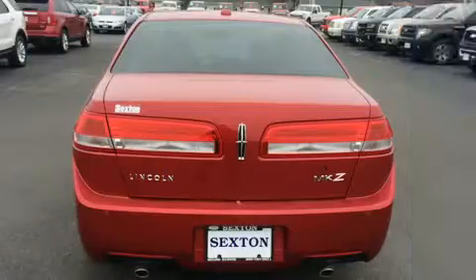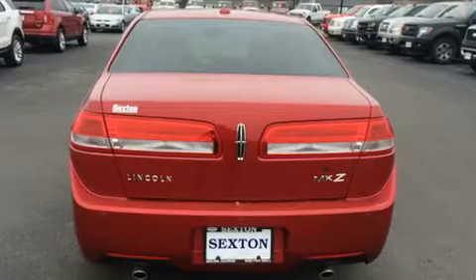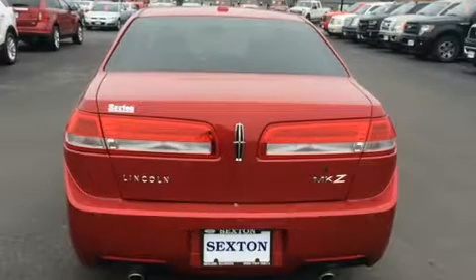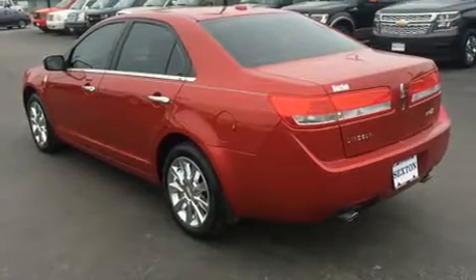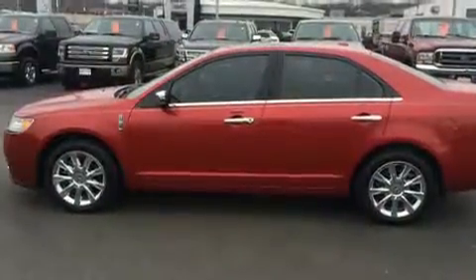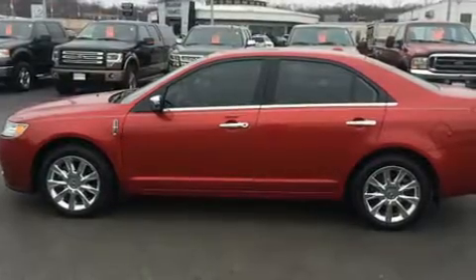Lincoln prioritized practicality, efficiency, and style by including a built-in garage door transmitter, a power seat, an automatic dimming rearview mirror, automatic dimming door mirrors, fully automatic headlights, and leather upholstery.